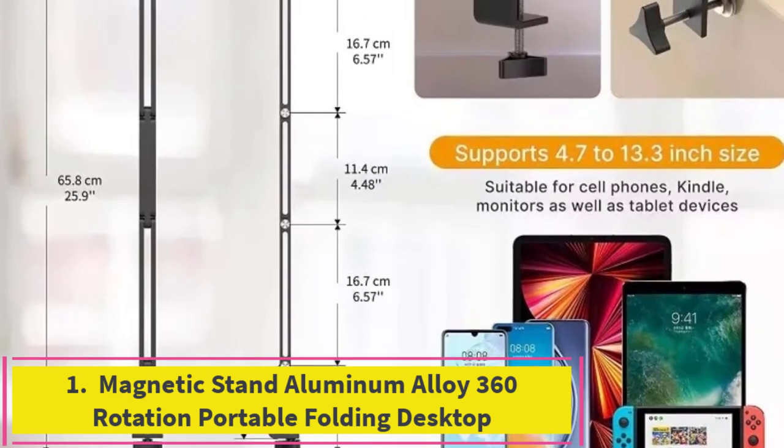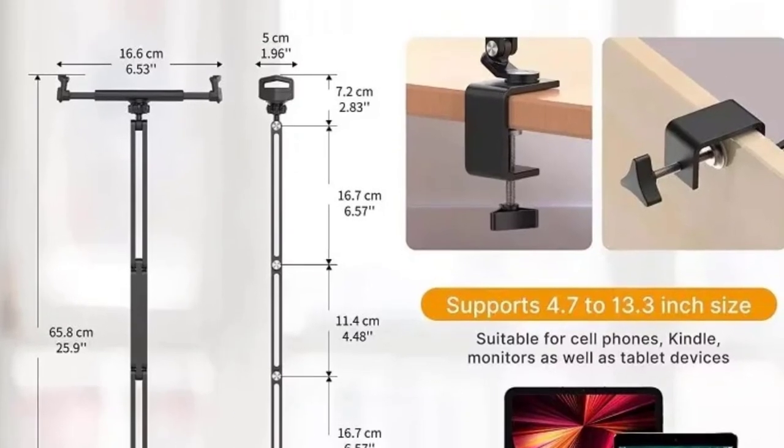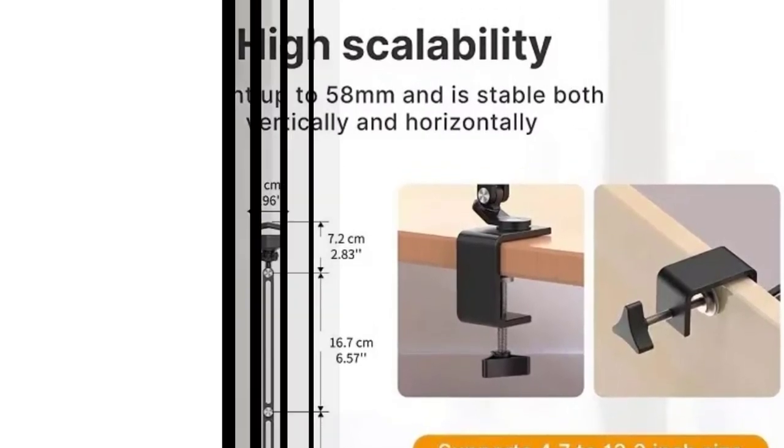Top 1: Magnetic Stand Aluminum Alloy 360 Rotation Portable Folding Desktop. The Magnetic Stand Aluminum Alloy 360 Degrees Rotation Portable Folding Desktop Phone Holder is designed for convenience and versatility, making it an ideal solution for hands-free phone and tablet usage. Crafted from durable aluminum alloy, this stand provides a sturdy and stable base, ensuring your device stays securely in place.